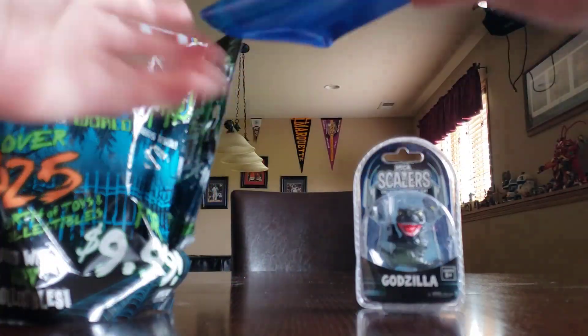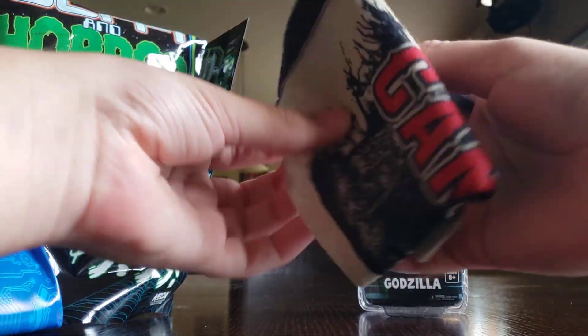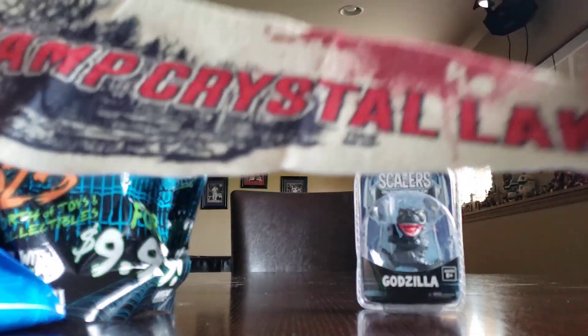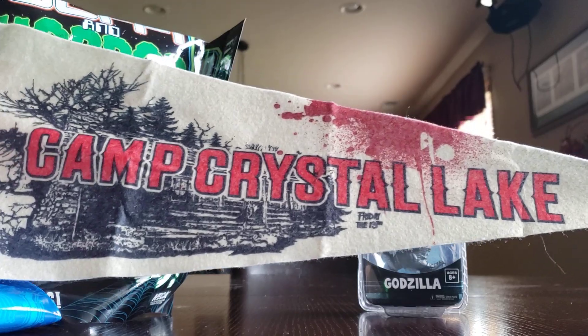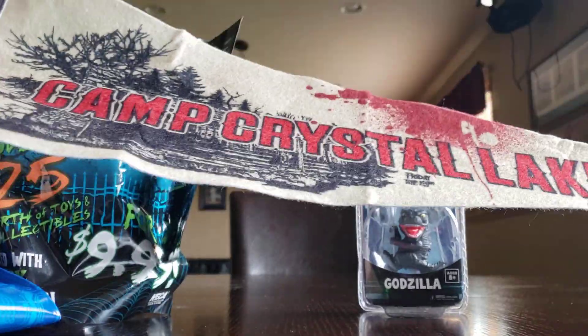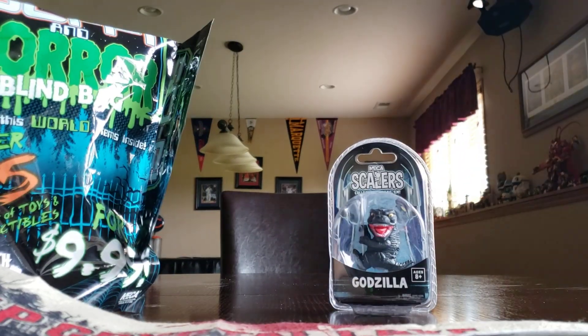Next item is right here — it's kind of sticky. Oh, I think this is from Friday the 13th. It's Camp Crystal Lake, which is the camp where Jason Voorhees went to kill the people. That's a pretty cool flag. I'll see if my dad will want to hang it up there with the other ones in the background.